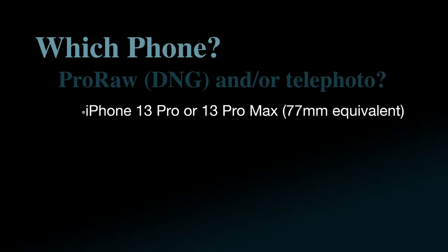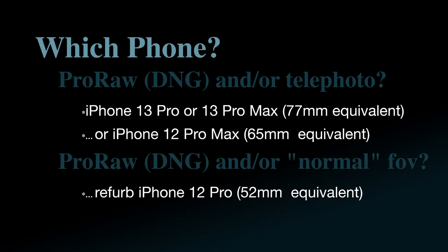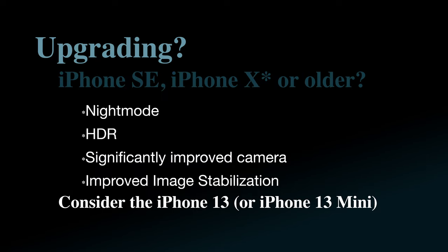There are pretty significant improvements over the pre-12 phones. The introduction of ProRAW alone would be a reason to drive adoption from an earlier model to the current Pro models, while night mode, improved image stabilization, and light-capturing ability would all be reasons to upgrade to either the Pro or non-Pro models.